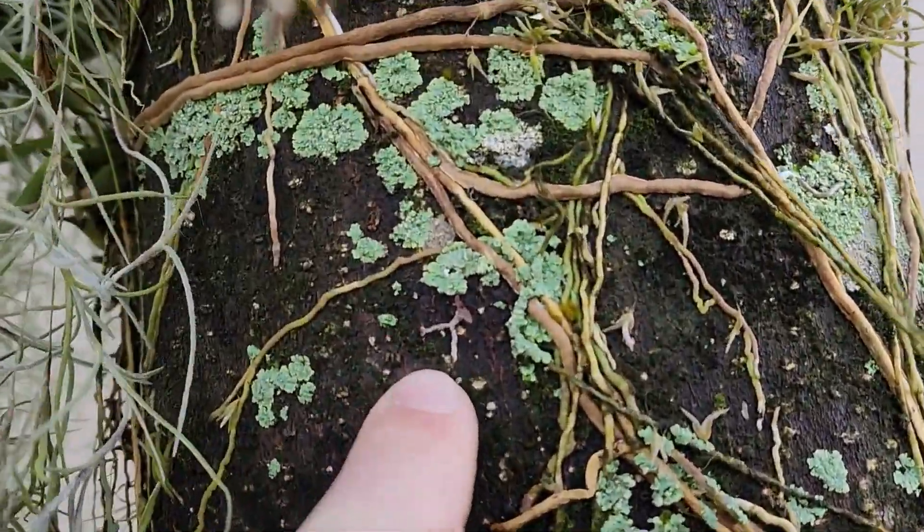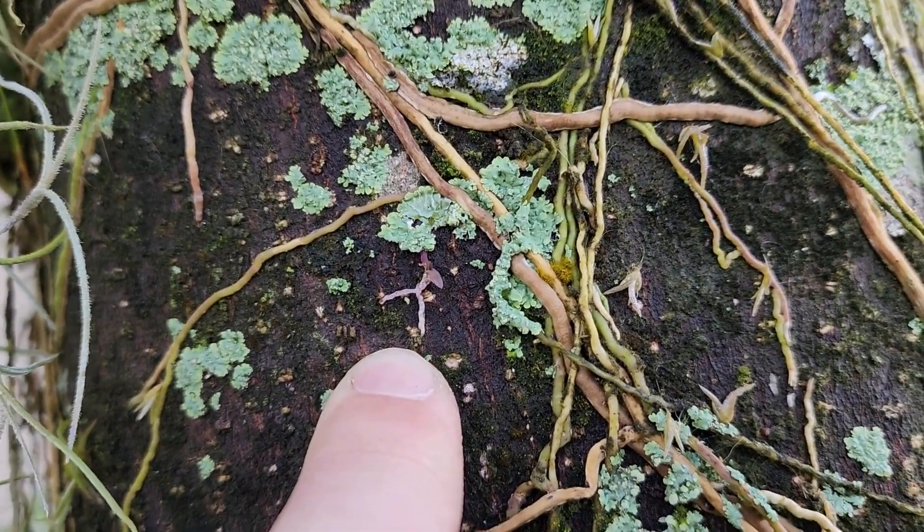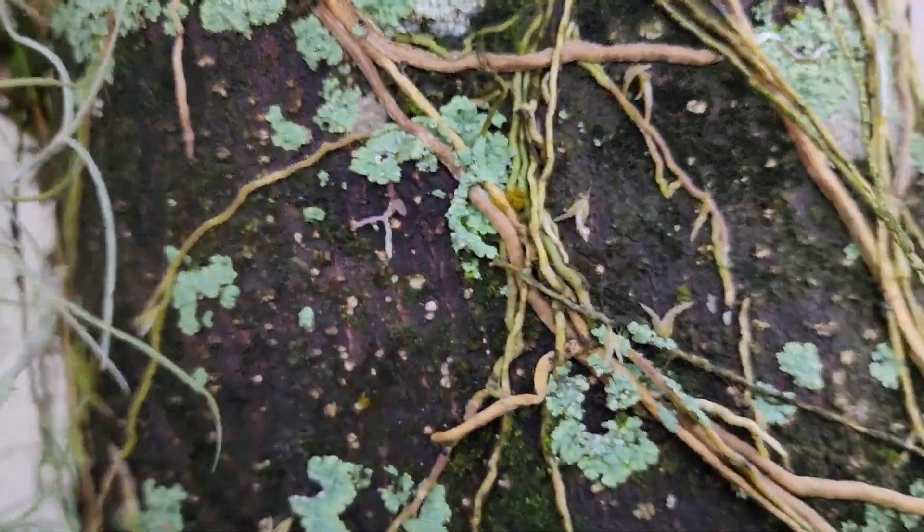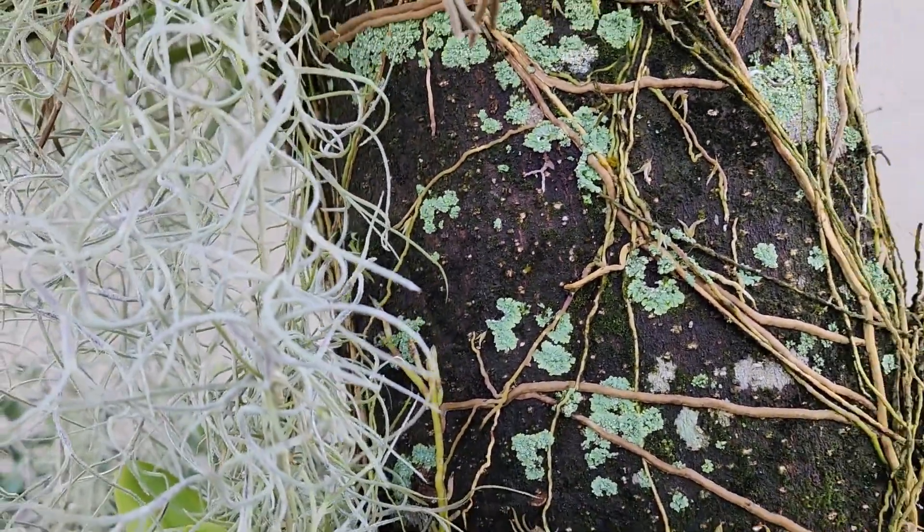So if you have a chance to get some tampensis, I highly recommend you do. Because if you get a little baby, and even if they don't make it, it's just cool to see the way they naturally grow. But I just wanted y'all to see that.